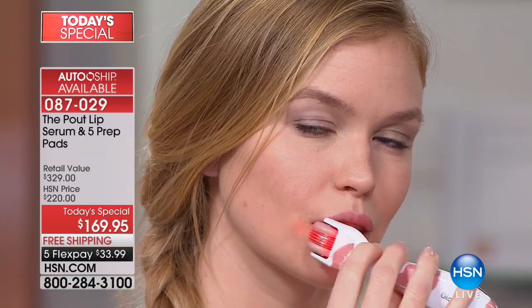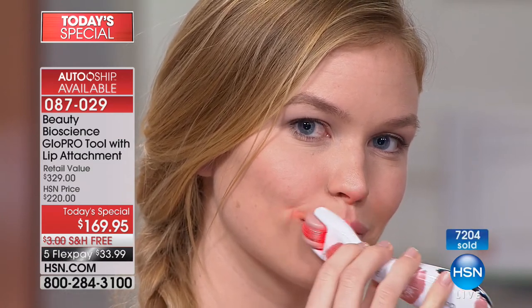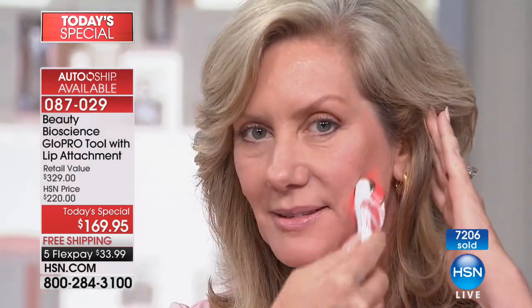Look at those lips. When we talk about the sign of youth — the pillow of youth — you're getting the face head and the launch of the lip head. You cannot go to Nordstrom, Neiman Marcus, or Bergdorf Goodman and get this tool right now. It is only exclusive to HSN today. Later in the spring, we'll be selling the tool for $250 with the lip head alone, without the face, without anything else.